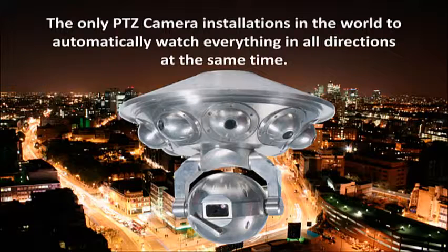The Visium IMC protects some of the most important people and property throughout the world, delivering the largest effective coverage and successfully addressing each remote site's specific security requirements. It does this automatically, watching everything in all directions at the same time.